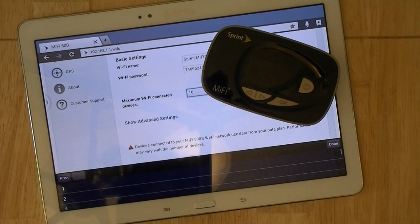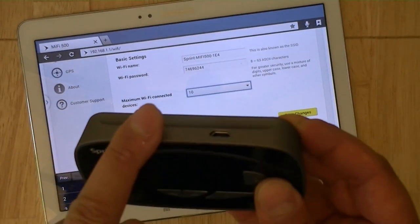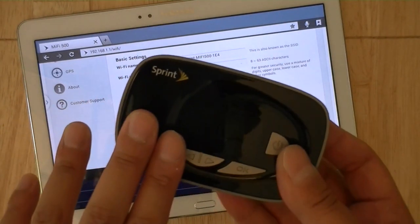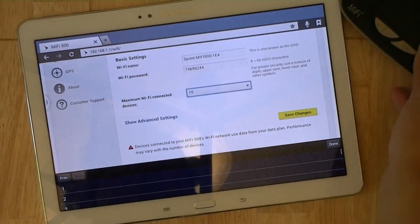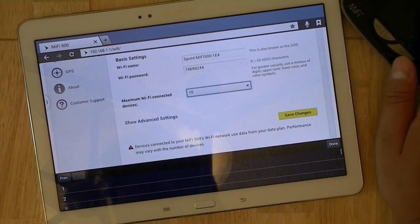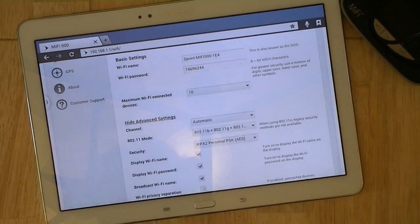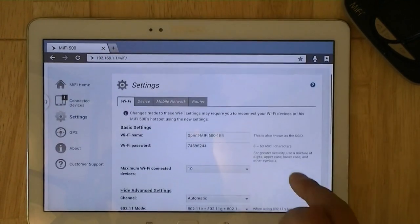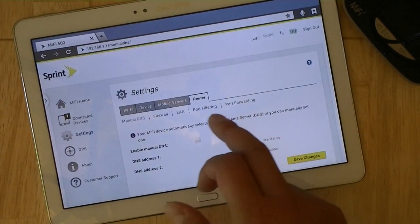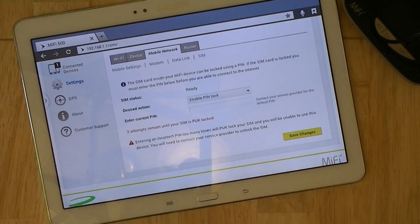With one device connected you're looking at about 7 to 10 hours of battery life with continuous use — more if you're just browsing, less if you're streaming video or downloading large files. Advanced settings include DNS routing, port filtering, and you can even set a SIM card lock if desired.